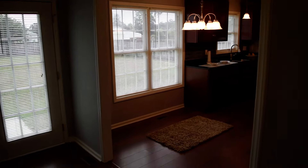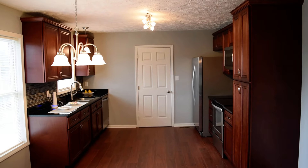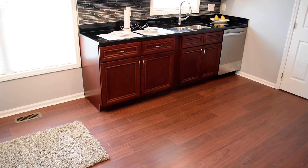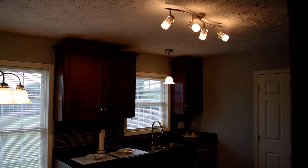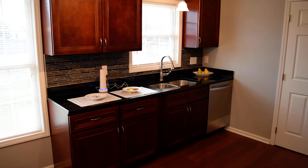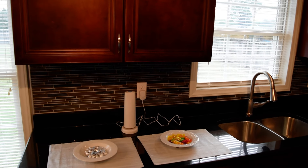And next is the kitchen. This is spectacular — everything is brand new. Starting with these cabinets with crown molding, there's a pendant light over the sink and some track lighting, stainless steel appliances, and how about a closer look at this stunning granite countertop and tile mosaic backsplash.